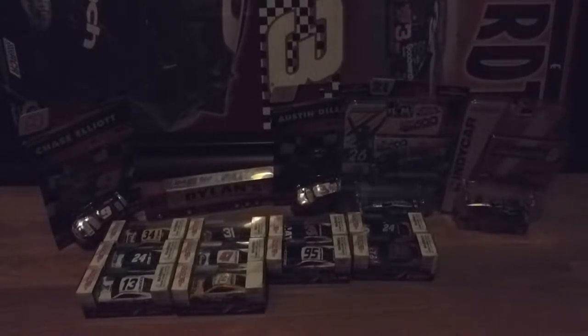Oh, the box got a little ruined — that's unfortunate. Anyways, this next car kind of made me upset because I didn't know it was on the PTC mold. After me saying that, you probably know what car it is — it is 2018 Jamie McMurray's number 1 Cessna car.